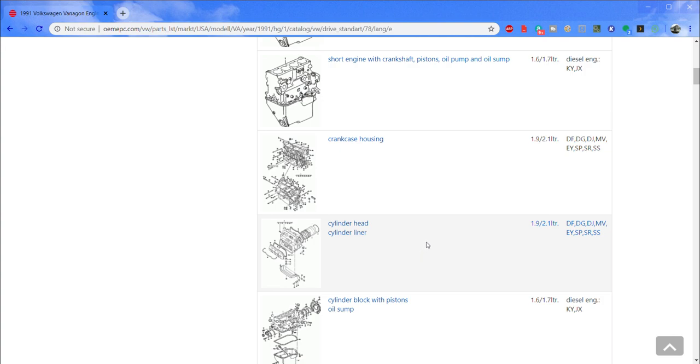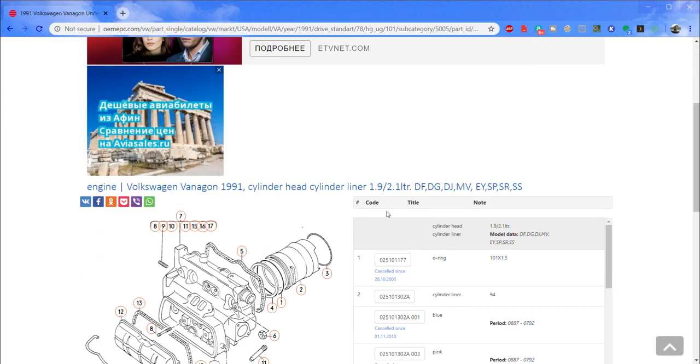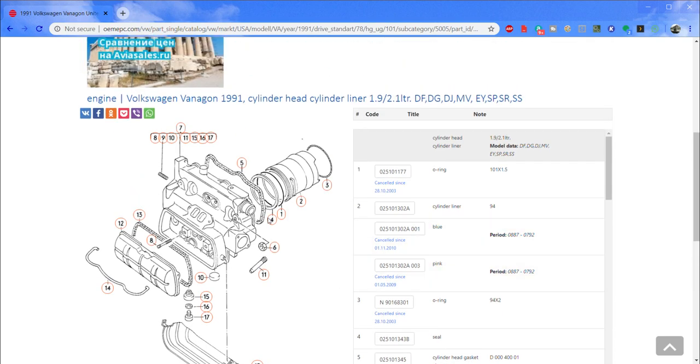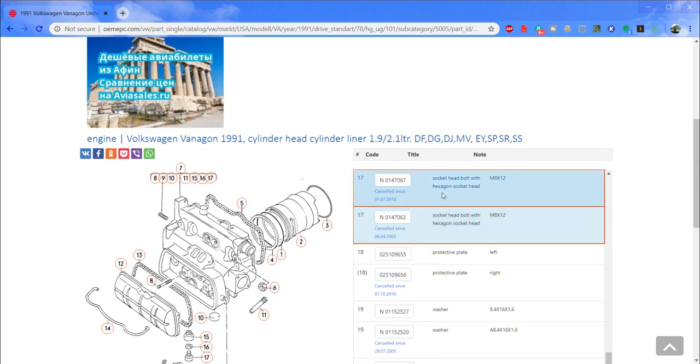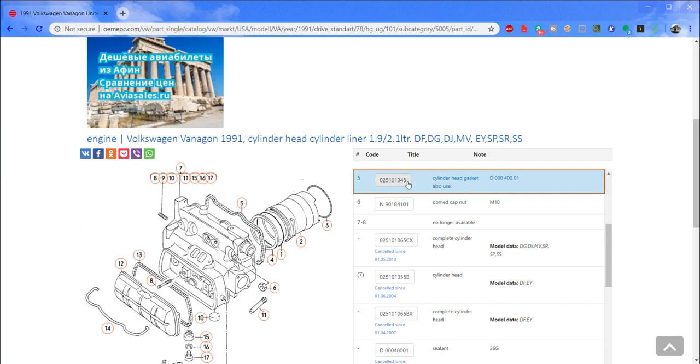The nice part about this site is you can right-click on the diagrams and download them as a picture to save on your computer. Let's click on the cylinder head diagram. You can see a nice clear drawing of the cylinder head — the head gasket, the metal ring, the rubber o-ring, the cylinder sleeve, and all these things have numbers next to them. If you click on a number, like number 17, it automatically highlights that part over on the list — very convenient.